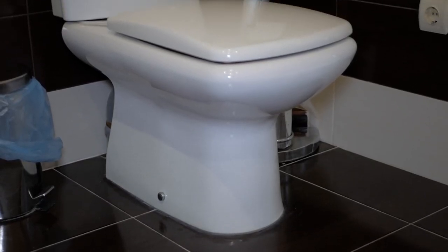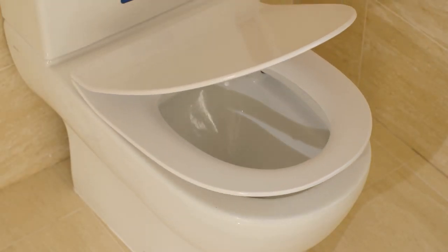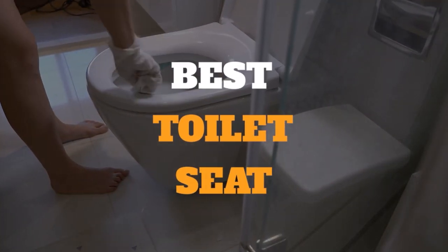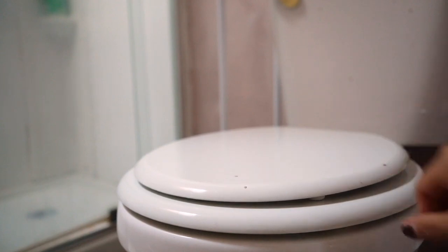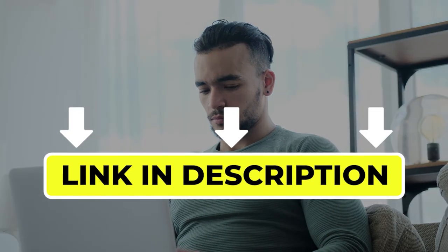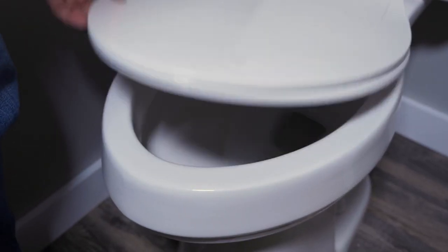Hello there, welcome back to another video. If you are looking for the best toilet seat, then you've come to the right place. Here we will cover the top 8 best toilet seats according to their features, performance, quality, durability, and much more. If you want to know their updated price and other information, please check out the video description below. So, without any delay let's get started.